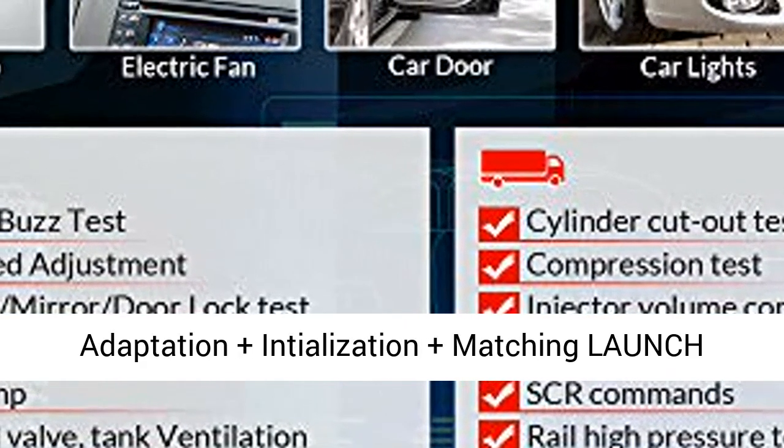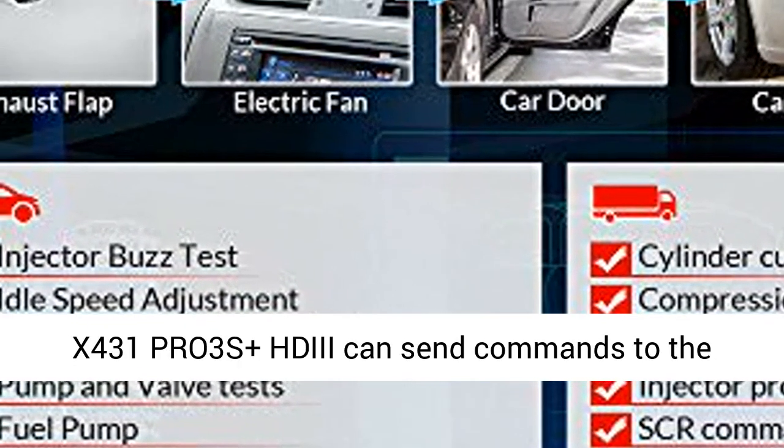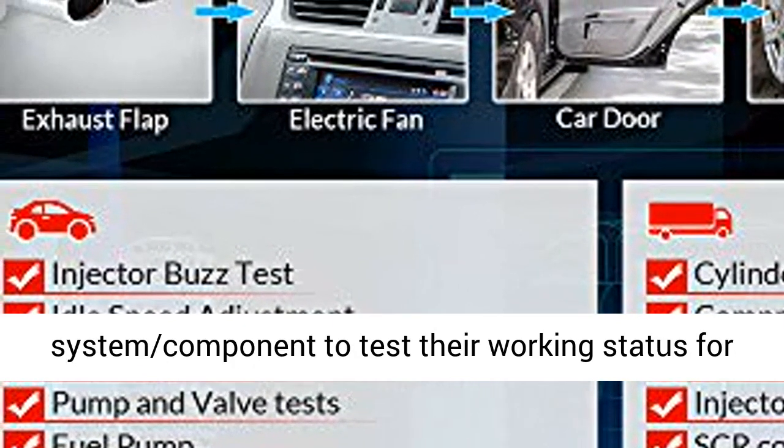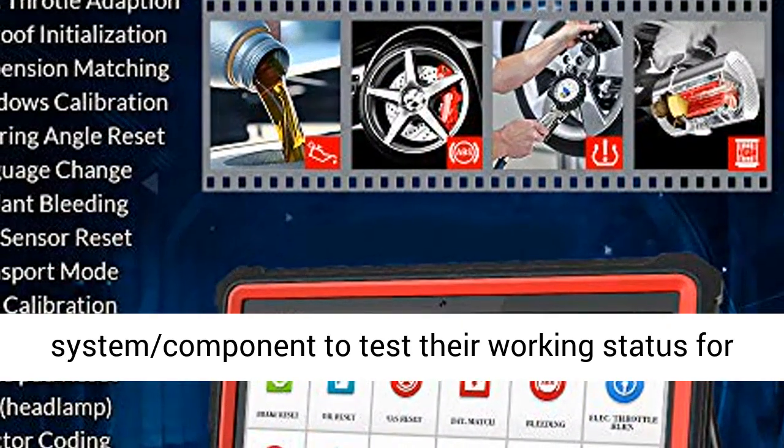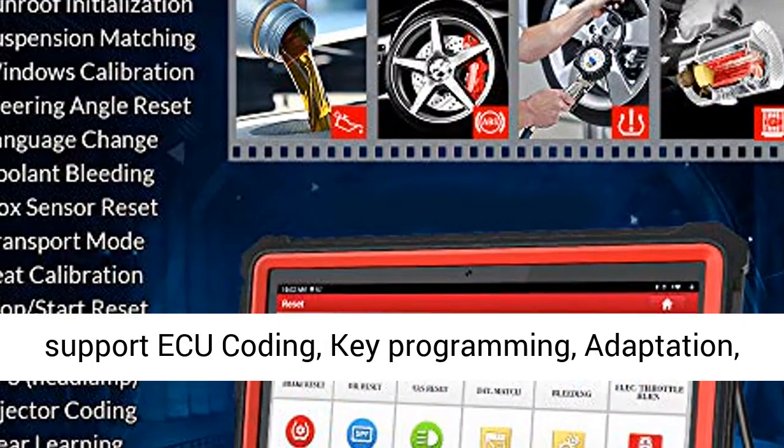Launch X431 PRO3S+ HDII can send commands to system components to test their working status via active test. This scan tool also supports ACU coding, key programming, adaptation, and matching.